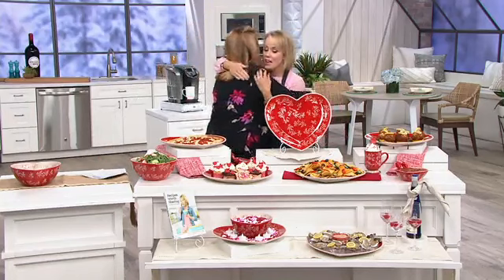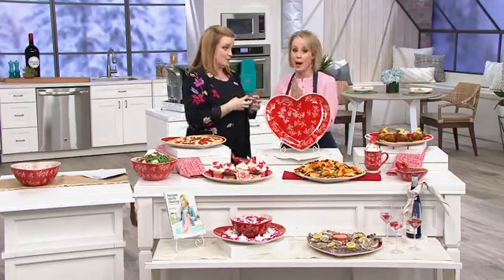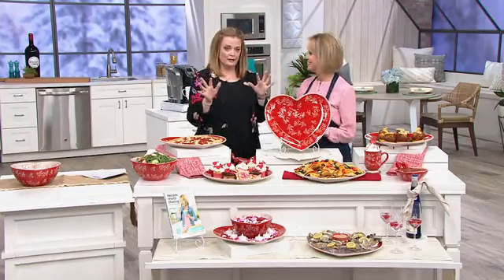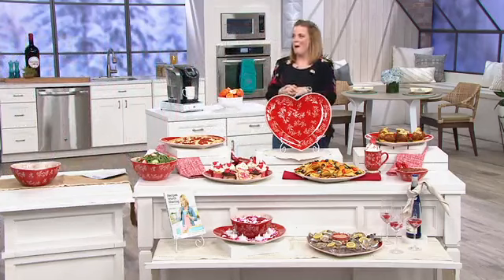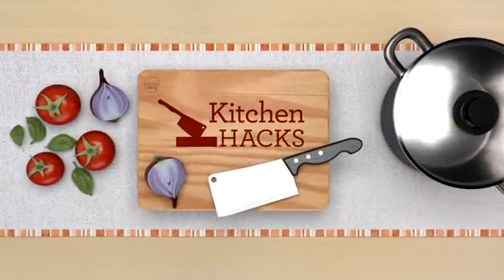Thank you so much — nice to see you. We have an item coming up that is a great gift. And if you're thinking, 'Well Christmas is over' — we don't just give presents one time a year. Still to come: the art of shark depth, and we have an announcement!